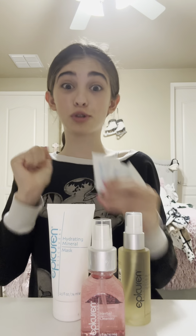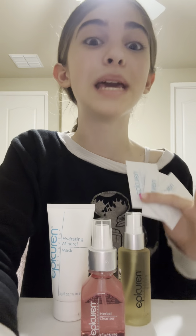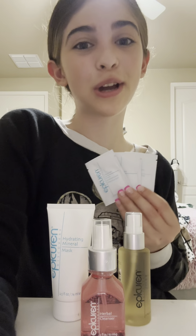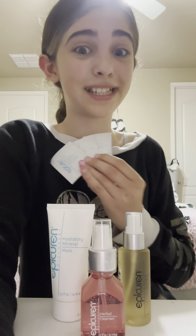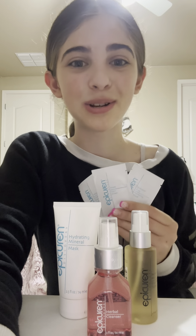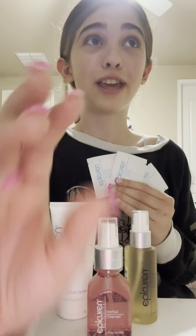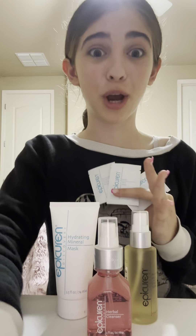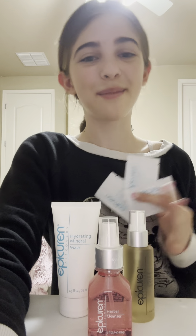Thank you so so much Epicuren for these amazing products! I will definitely do another video of me trying all of these. Make sure to go check out Epicuren's website to see more about these amazing products — I'll tag Epicuren down below so make sure to go follow them. Again, thank you so much Epicuren, and thank you for being my first PR package ever. Thanks for watching, bye!